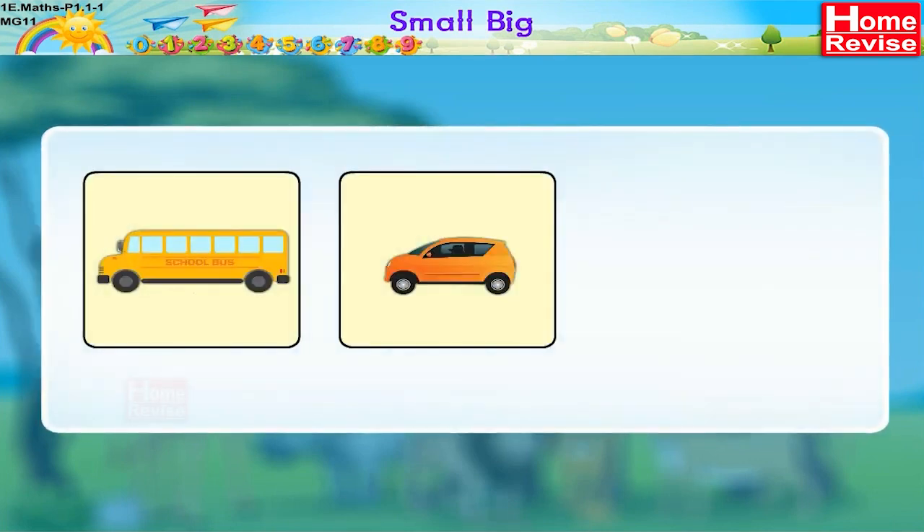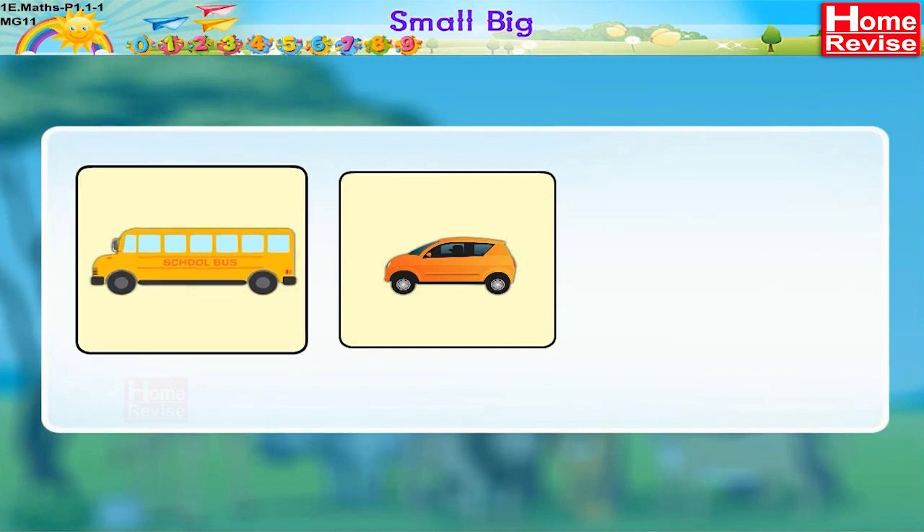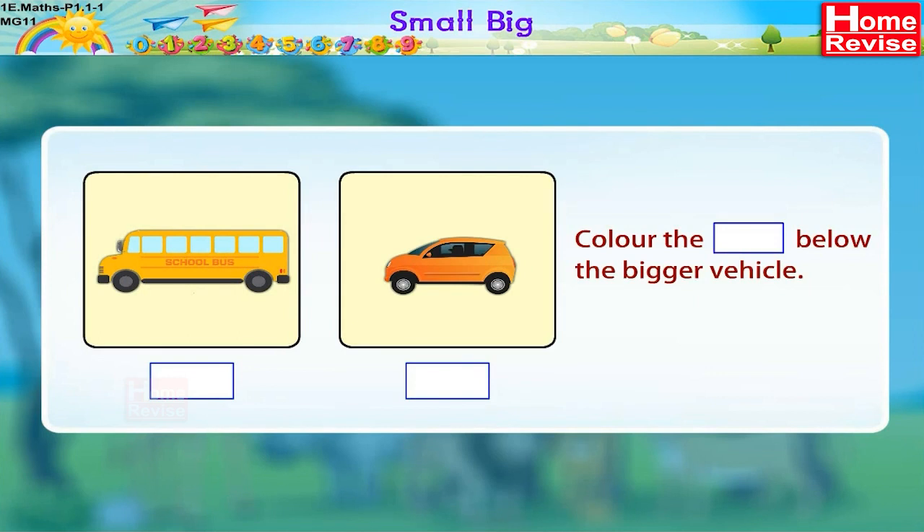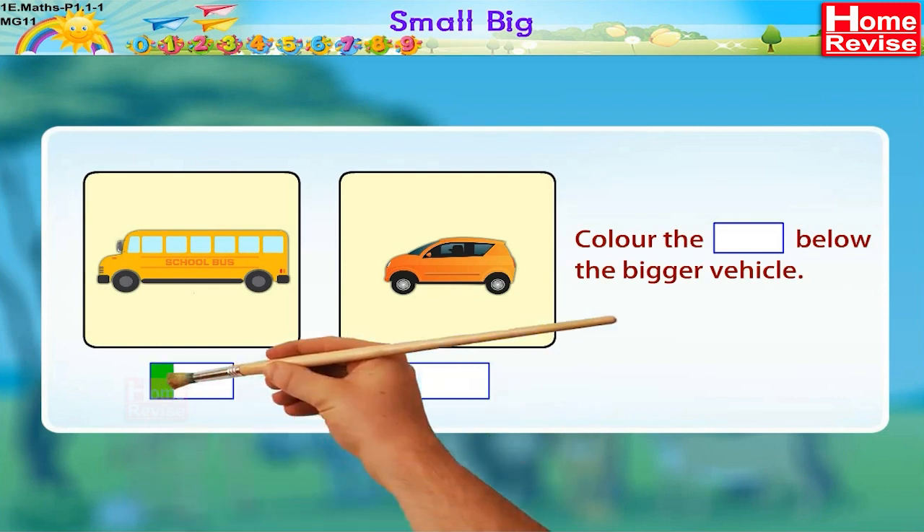Here, two vehicles are on the road — one is a school bus and the other is a car. Color the box below the bigger vehicle. Of course, the school bus is the bigger one! Did you know that? I'm sure you did. Let's color the box below the bus.